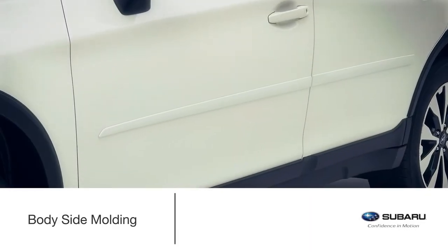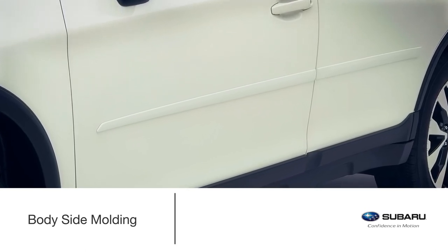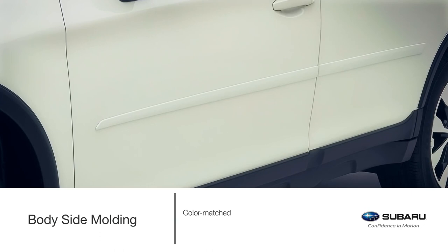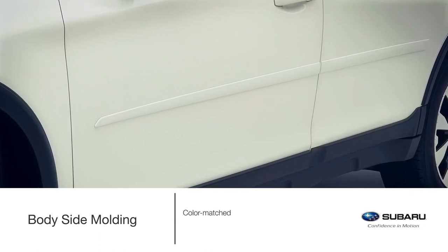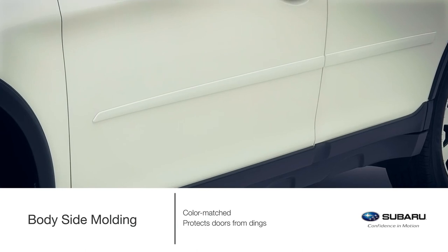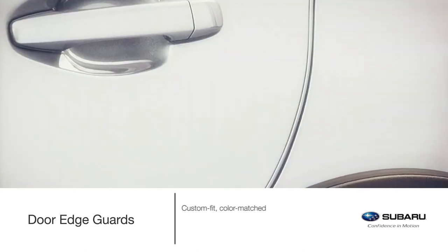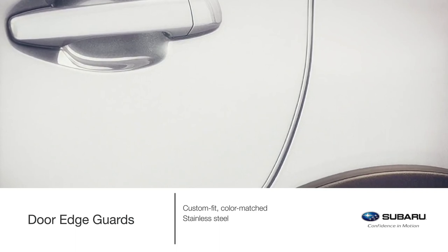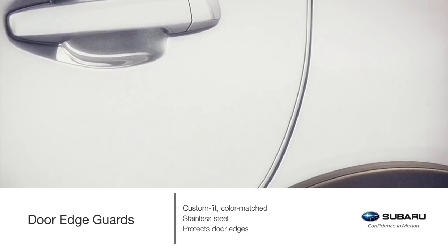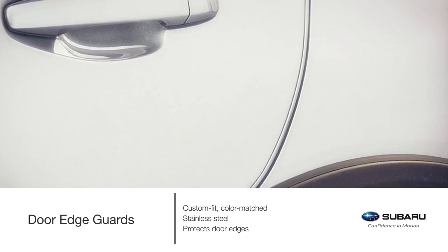Life on the go has no limitations. Safeguard your Outback with attractive body side molding. Color matched to coordinate with the styling of the vehicle, Genuine Subaru body side moldings help to protect doors from unsightly dings. Do more to guard the appearance with custom-fit, color matched, stainless steel door edge guards that help protect door edges from dings and chips, all while seamlessly blending into the door design.